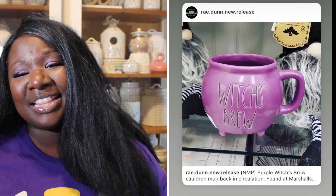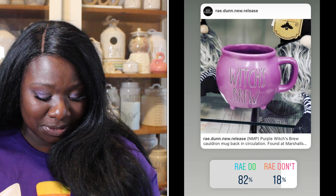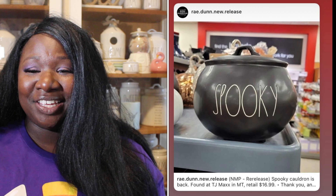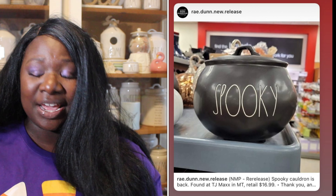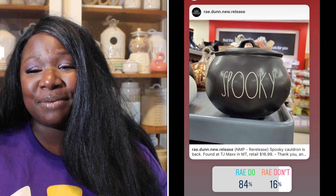First we have the purple Witches Brew cauldron mug, which is super cute. It's a beautiful purple color with black long letters. 82% of you said this was a Ray Do, and 18% said it was a Ray Don't. So the Witches Brew is a Ray Do.